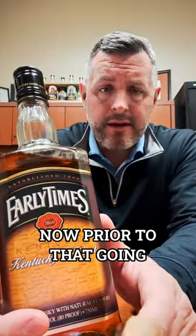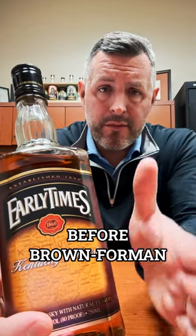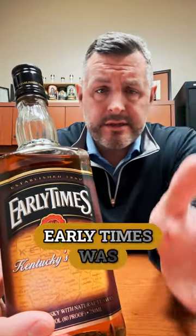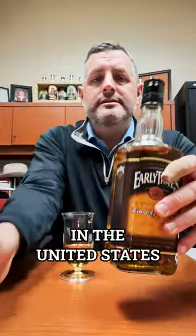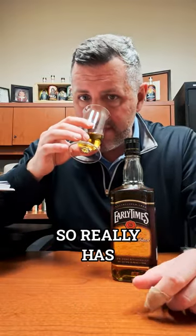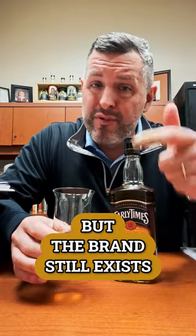Early Times was sold by Brown-Forman to Sazerac in 2020. Prior to that, going back to the mid-1950s before Brown-Forman even owned Jack Daniel's, Early Times was at one time the number one selling straight bourbon whiskey in the United States. It's changed over the years — it became a blended whiskey, and now it's a whiskey with natural flavors, so it's really changed with the times demographically, but the brand still exists, which is the coolest part.